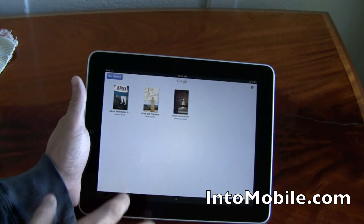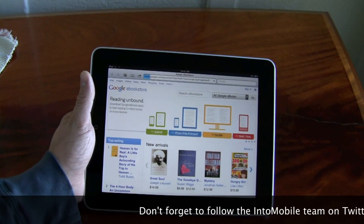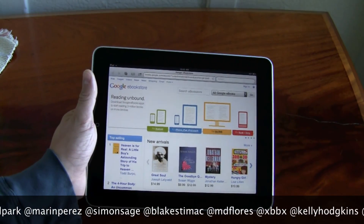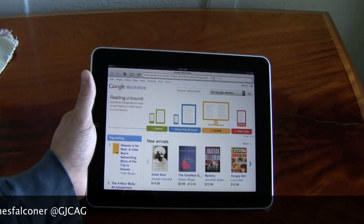Another quick thing — you go to the eBook store if you want to get eBooks, and it'll automatically log you in with your account. Subtle improvements, yes, but it's all getting better, so that's good to see. Great quick little look at Google Books for the iPad. It's available in the App Store today. Thanks for watching.